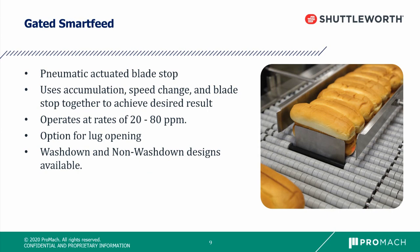The gated smart feed is one of Shuttleworth's most popular smart feeds. It uses a pneumatic product stop to synchronize the release of products downstream into a flighted end feed of a wrapper or case packer. The blade stop can be replaced with pin stops, an overhead stop, or a side stop — whatever works best with the product. This uses a combination of accumulation, speed change, and blade stop to create a smooth and jam-free transition into the downstream equipment.